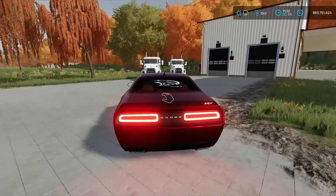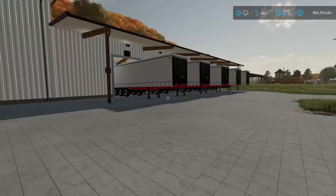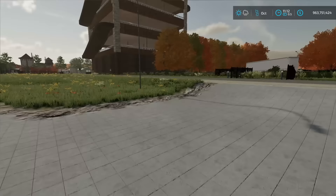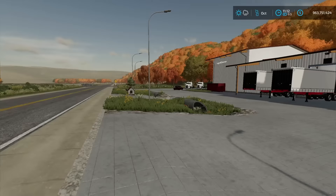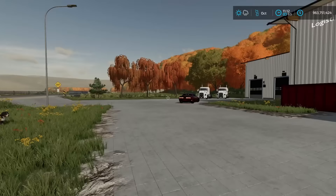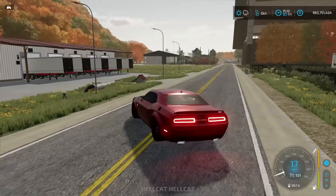The SRT Hellcat, and it's a Red Eye so it's got the upgraded tune on it. It's just the best muscle car money can buy. We're out at the truck shop today, but we're not gonna be here all day — we're heading over to the store. The store owner Bob is having us repo some vehicles that he sold, and people can't make their payments.